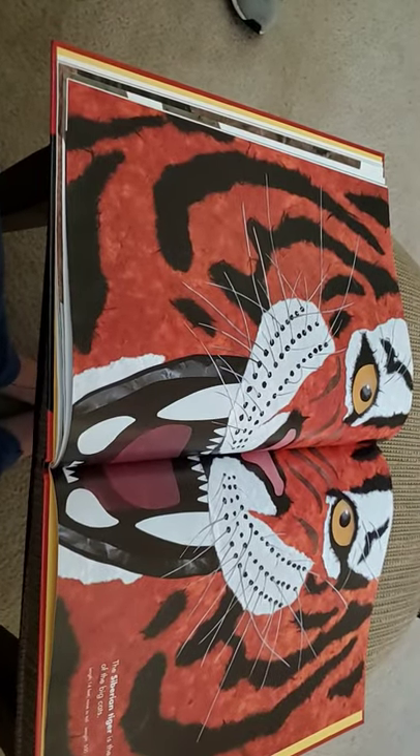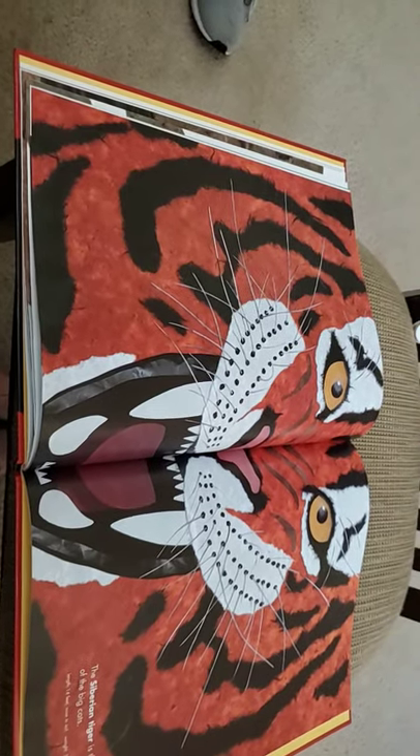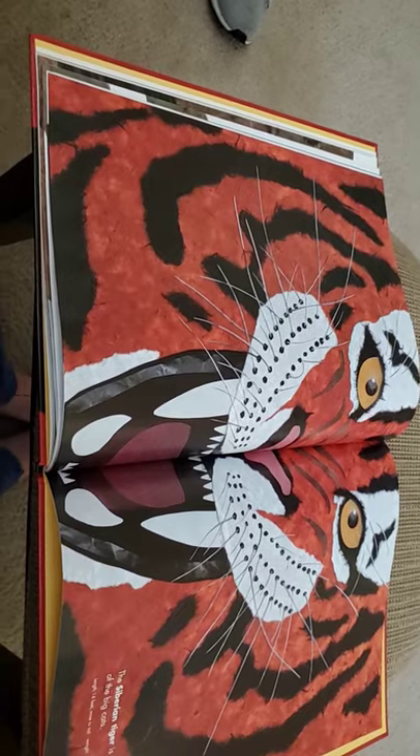The Siberian tiger is the biggest of the big cats. It is 14 feet from nose to tail and it weighs between 500 and 700 pounds.